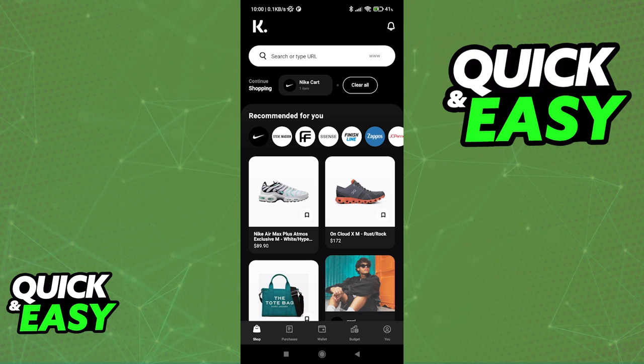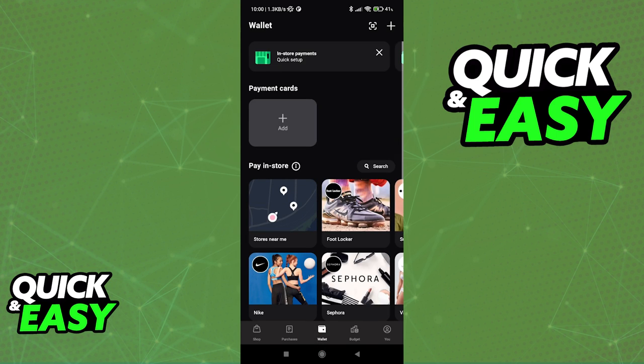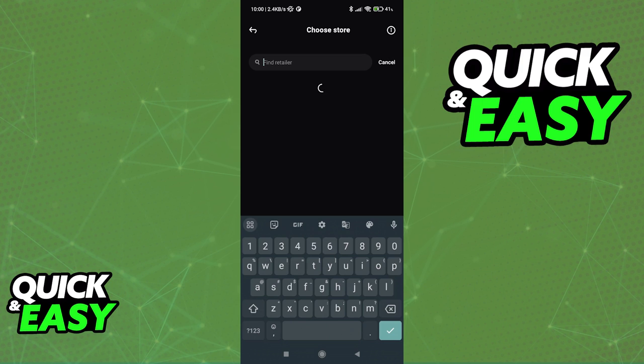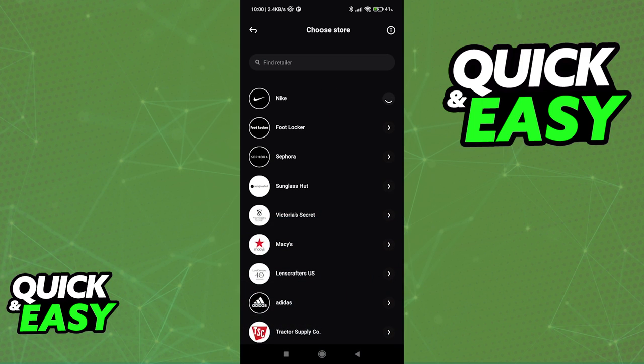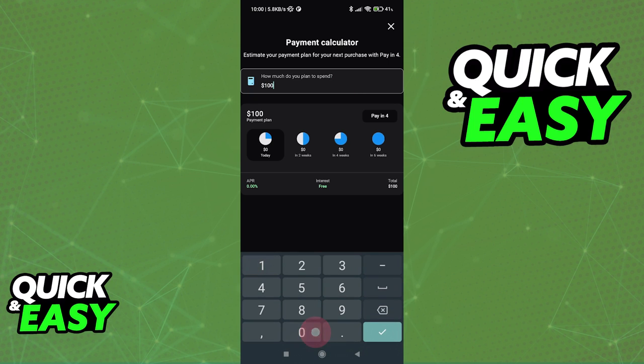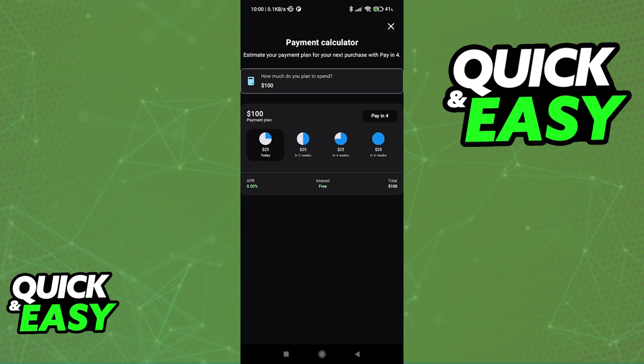First, if you open up the Klarna mobile app and you go to your wallet, if you try to make a new digital card to make a purchase, you will notice that regardless of which store you pick, when you go over to the payment calculator and you input the amount that you want to spend, the default Pay-in-four payment method or payment plan will allow you to pay bi-weekly.